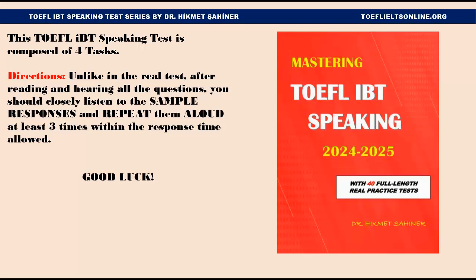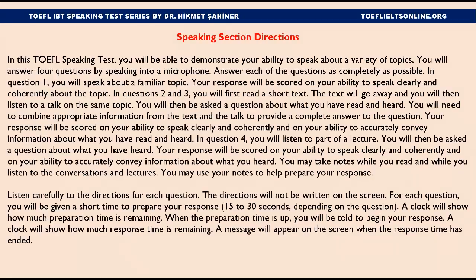Let's get started. Speaking Section Directions: In this TOEFL speaking test, you will be able to demonstrate your ability to speak about a variety of topics. You will answer four questions by speaking into a microphone. Answer each of the questions as completely as possible.